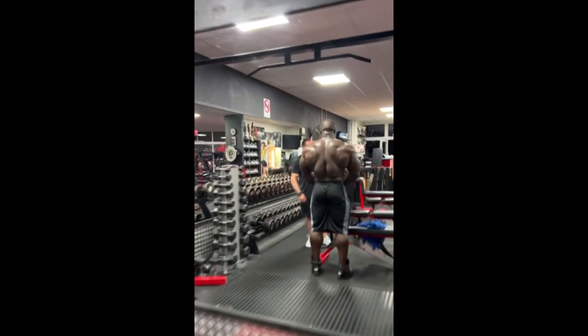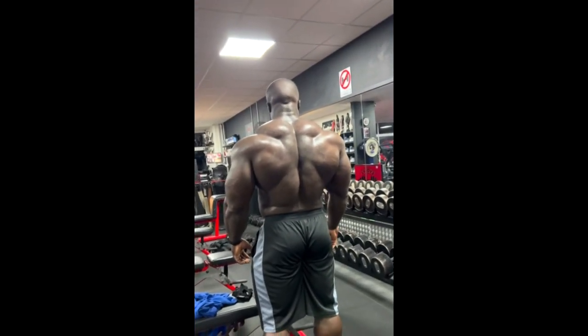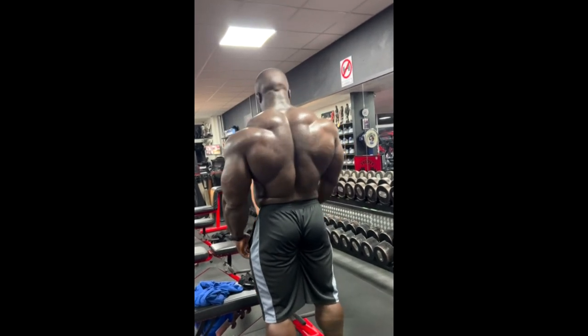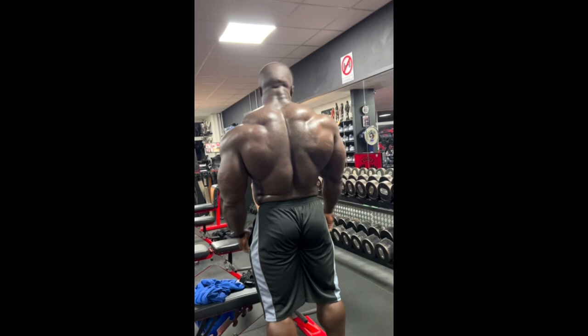I don't know what he did to it but it looks like he gained so much muscle in that back — it's crazy, it's insane, it's not something you see every day. I'm really curious what he did because I want to do it as well and I'm sure all of you guys would like to know the secret.